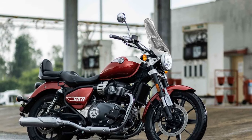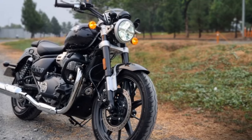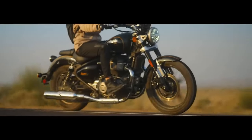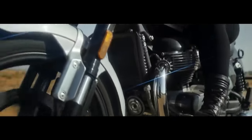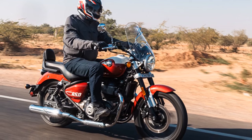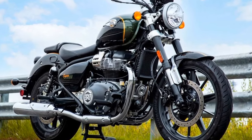The single overhead cam, fuel-injected engine boasts a 78.0 by 67.8mm bore and stroke, four valves per cylinder, and a 9.5:1 compression ratio. With a claimed output of 46.4 horsepower and 38.6 lb-ft of torque, the Super Meteor's powerplant demonstrates its prowess. Although the bike features a different intake and exhaust system compared to the INT 650, Royal Enfield expects similar performance results, building on the success of its predecessor.